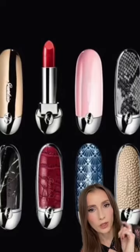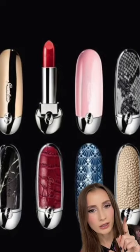Have you guys ever seen or tried Guerlain lipsticks? What caught my attention is that you can combine your lipsticks with any of those beautiful cases. My friend gifted me one of them, so I'm going to try it.